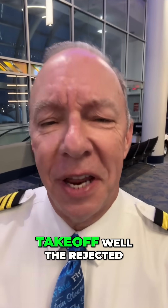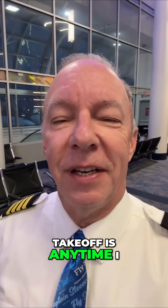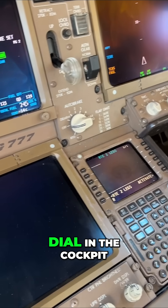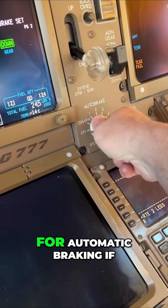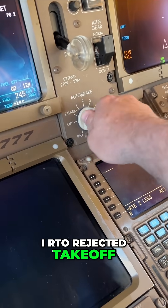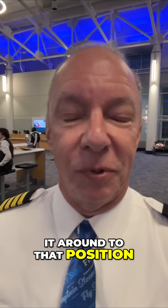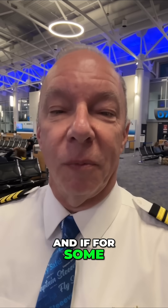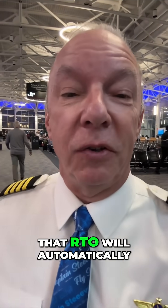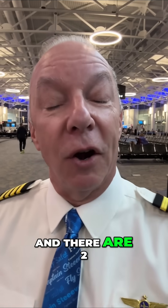So what's a rejected takeoff? A rejected takeoff is anytime I start my takeoff roll and I have to stop for some reason. I actually have a dial in the cockpit for automatic braking — if I set it to the RTO position and I start the takeoff roll, then pull back on the power levers all the way to idle, that RTO system will automatically kick in.